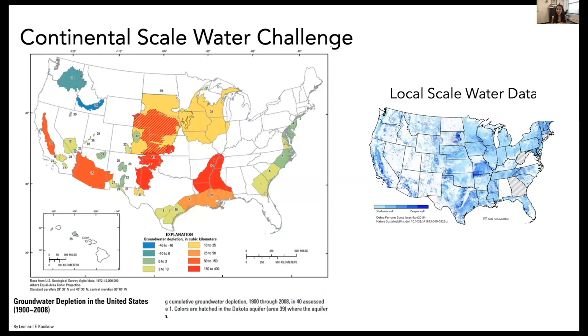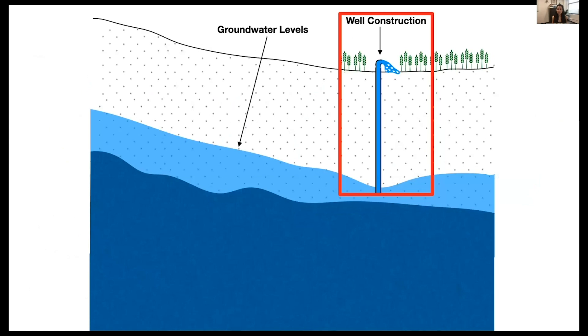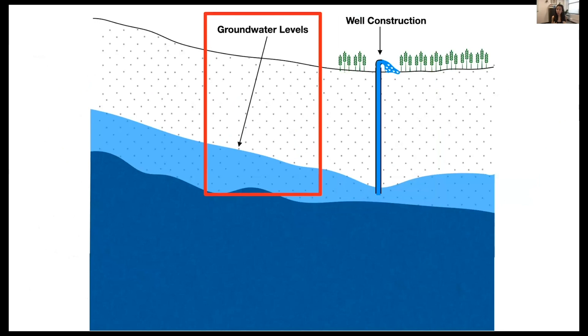What's really unique about these groundwater well data is that we're able to see continental-scale hotspots at local scales. The map on the left shows key aquifers where yellow and red indicates groundwater depletion since the early 1900s, and the map on the right shows our groundwater well data. The key point is that we can use this local-scale water data to inform continental-scale water challenges, like groundwater depletion. We compare drilling depth trends with water level trends to understand the relationship between declining water levels and deeper wells.